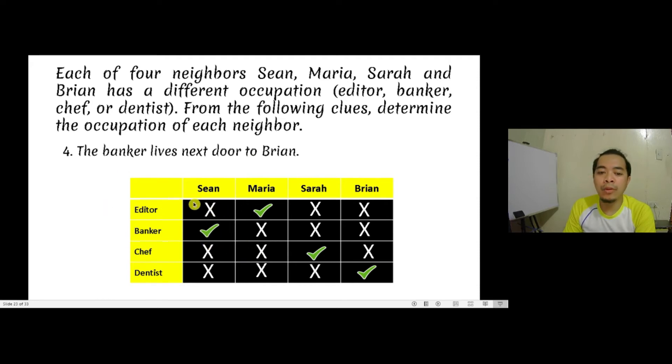So we now know that Sean is a banker, Maria is the editor, Sara is the chef, and Brian is the dentist. How do we check that our answer is correct? We verify that the occupations are well distributed to the people involved, satisfying all four clues.